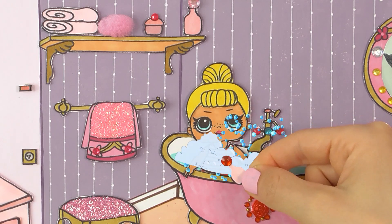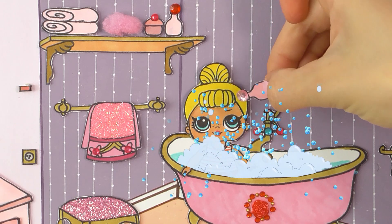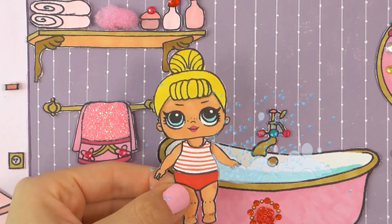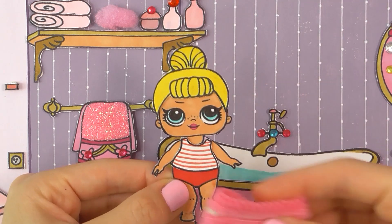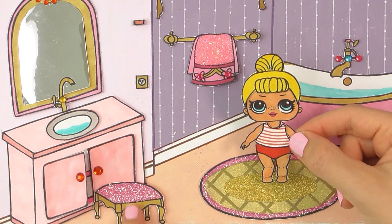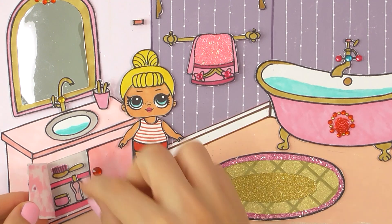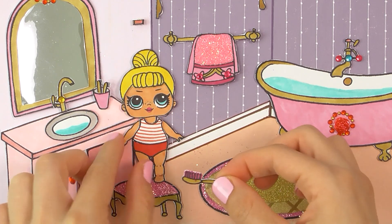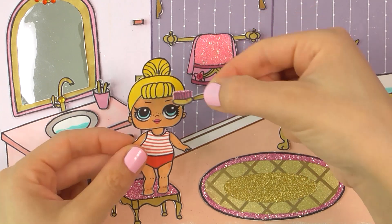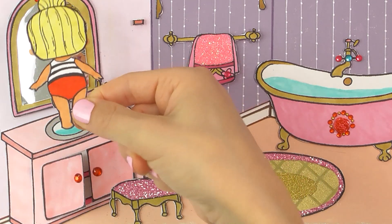We're putting some shampoo, rubble soap, and conditioner on her hair. Look at all these bubbles. How fun. Lolly's finished and now she's drying off with her pink towel. She'll step up on her pink stool and brush her hair. Now she's brushing her hair. So nice. And now her teeth.